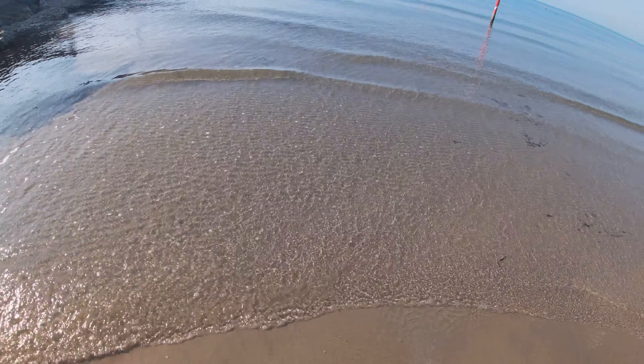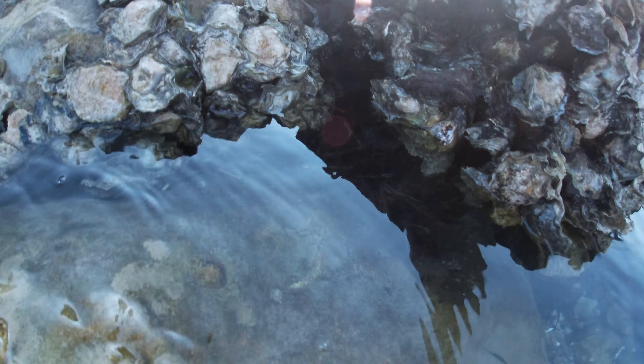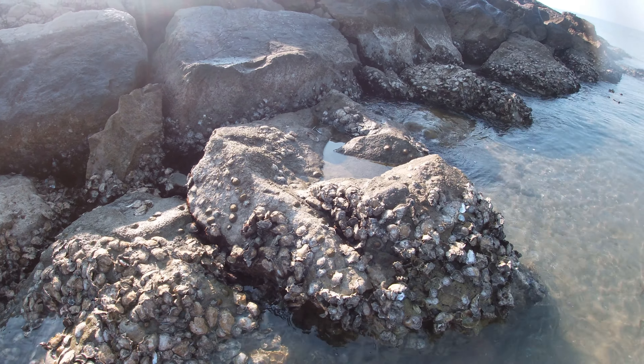Straight away I start looking for creatures and find a green crab. The first animal we've seen is a crab going into the rocks. But then — look at this absolute beast. It's a blue crab. They're originally from North America but have spread to the Mediterranean and the Adriatic Sea. They're big — normally around nine inches across.